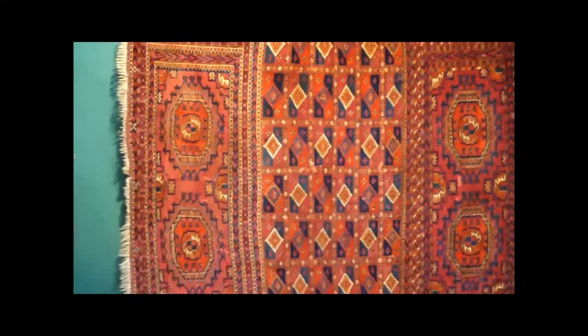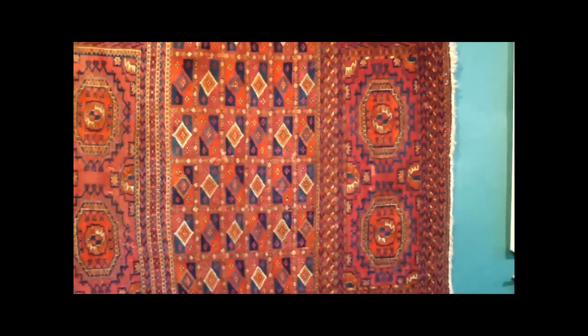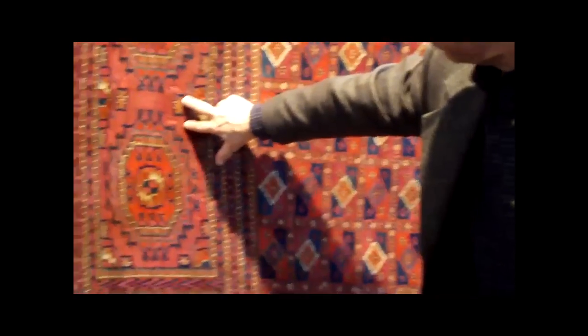Looking at a Turkmen piece like one I've never seen before. If you look carefully, you'll see that it's woven in one piece just like a regular carpet, but it's done in three panels and has been carefully cut on both sides.